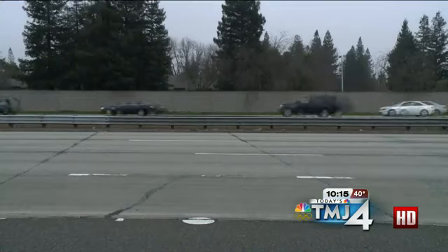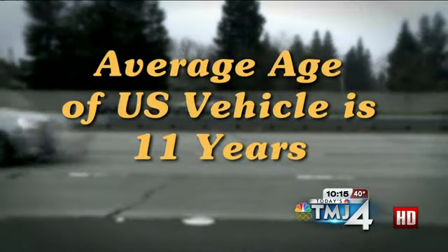The average vehicle in the U.S. is now almost 11 years old. 200,000 is the new 100,000 miles. Especially in a down economy, people will keep cars longer and try to do whatever they can to save a little money here and there.